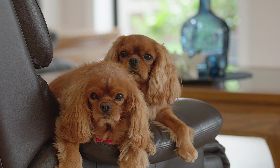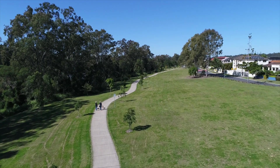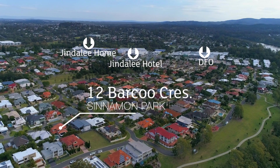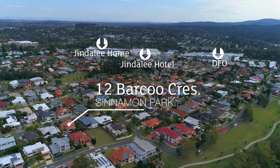Windermere is a superb estate — a family-orientated riverside precinct that is certainly tightly held. Quality homes like this don't come up often and they don't last long, so don't delay. Contact us now to arrange your inspection.